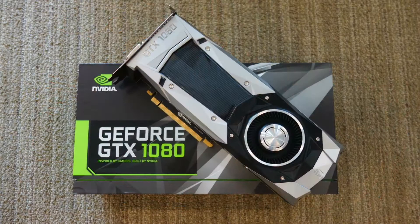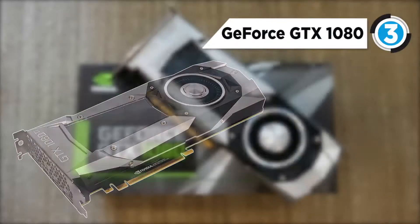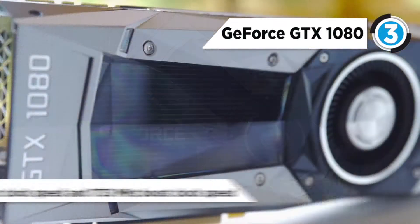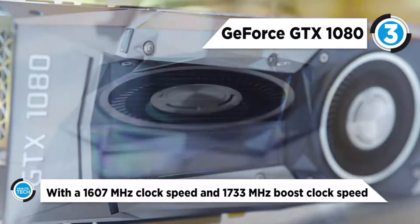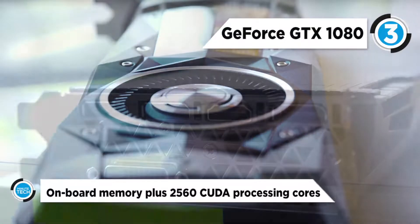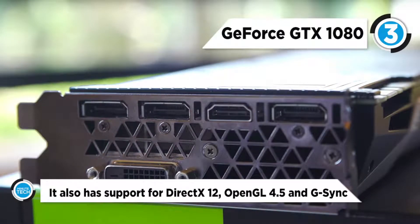Taking 3rd place on the list is the GeForce GTX 1080. It is powered by the NVIDIA GeForce GTX 1080 GPU with a 1607 MHz clock speed and a 1733 MHz boost clock speed. It also has 8GB GDDR5X 256-bit onboard memory, plus 2560 CUDA processing cores and up to 320GB per second of memory bandwidth.